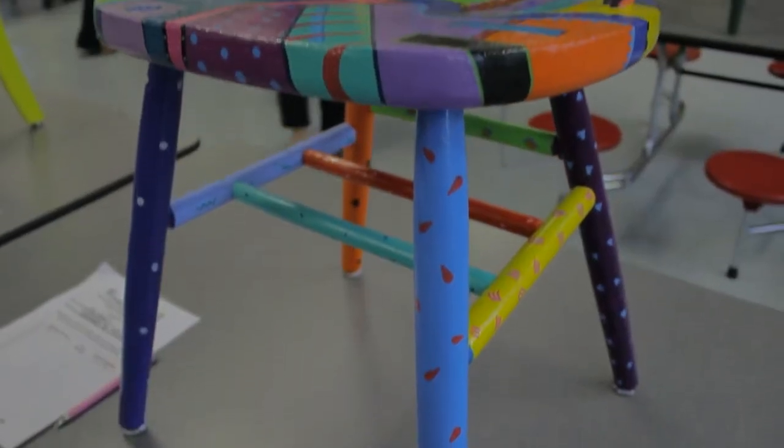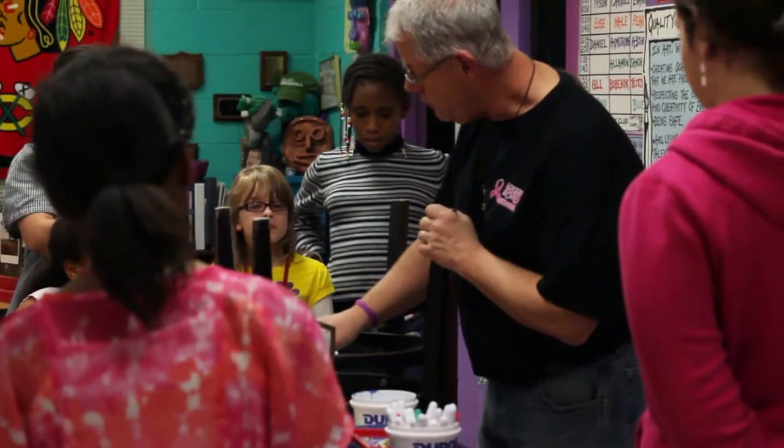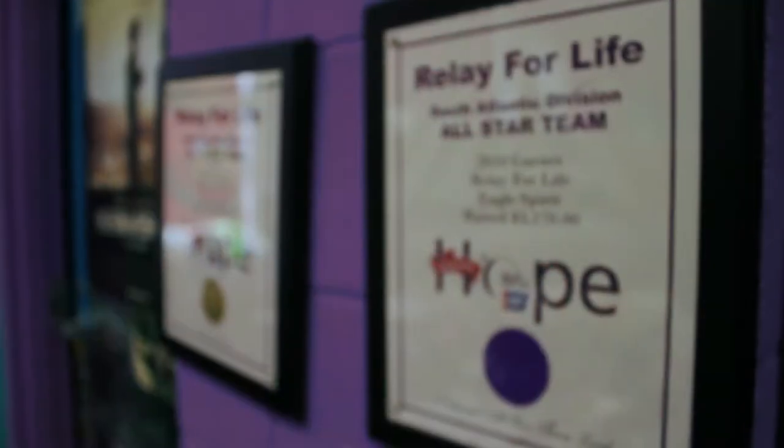We've had some family members that have been diagnosed with cancer, some survivors, some not, and also I had recently lost one of my close high school friends to pancreatic cancer. It made me realize a little bit more what we're doing with this project.